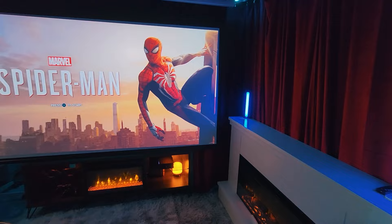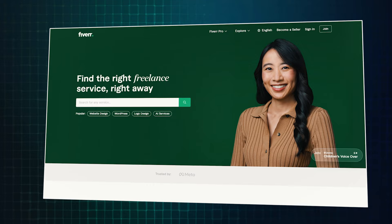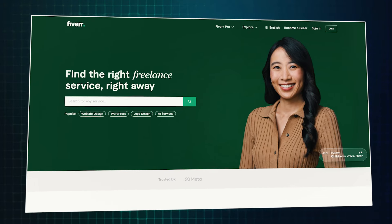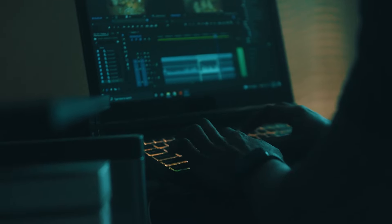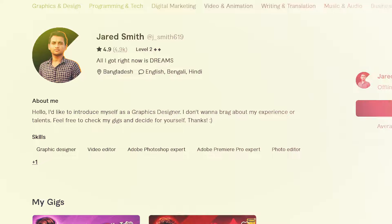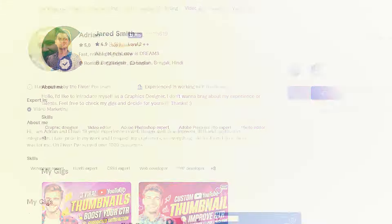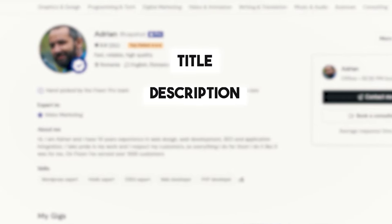Before we get into it, let's quickly take a moment for today's sponsor, Fiverr. Fiverr is a great website to help you find creative people for your projects, and today we are using three different creators from Fiverr to help us with this video. Farouk will be editing the video, Jared will be creating the thumbnail, and Adrian will help us optimize the video's SEO such as title, description, and tags.